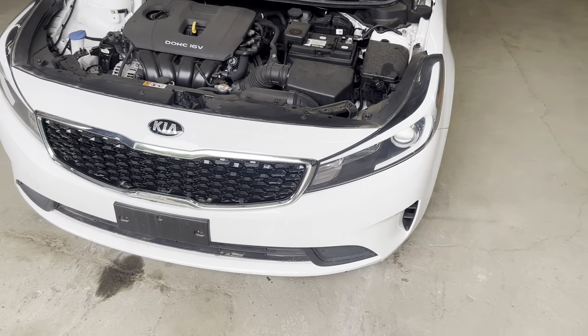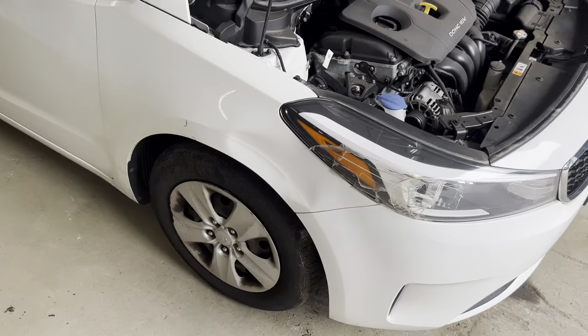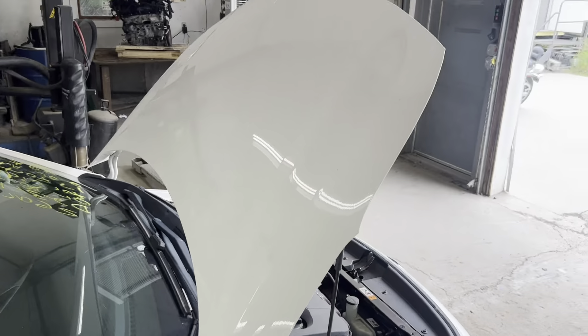Got our headlight, front bumper, grille. This side took some damage, but we got a nice clean hood.